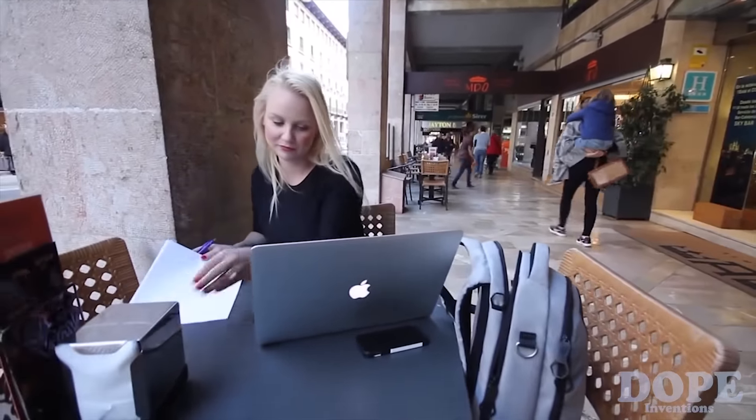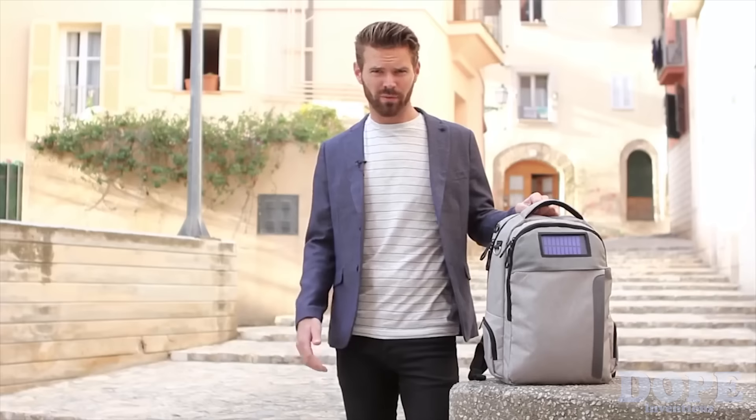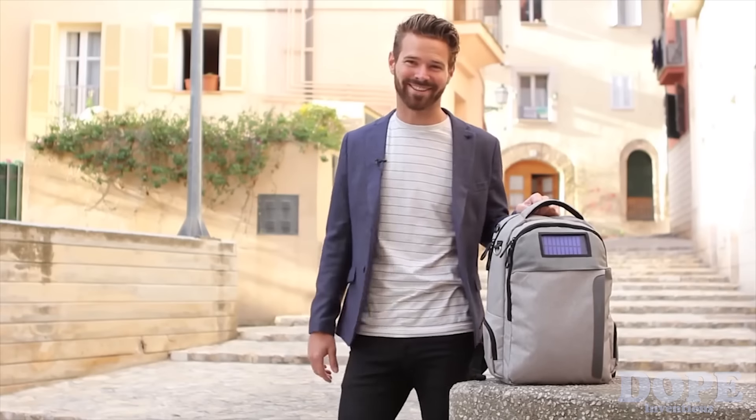With LifePack, we've reinvented the mobile office. Does your phone battery ever die? Are you ever worried about your bag getting stolen or broken into? Do you have a hard time keeping organized? Well, lucky for you, LifePack's here to save the day.